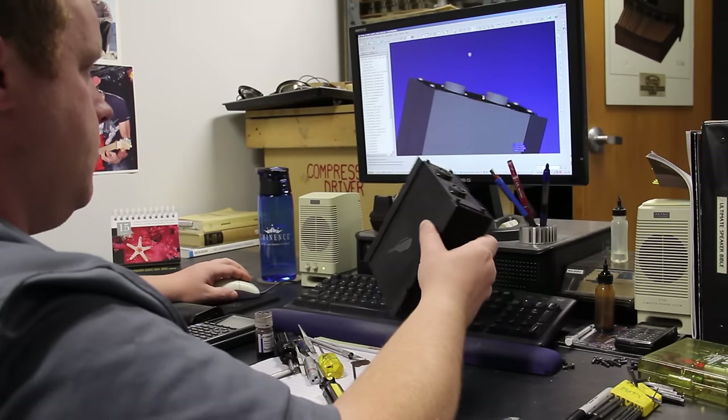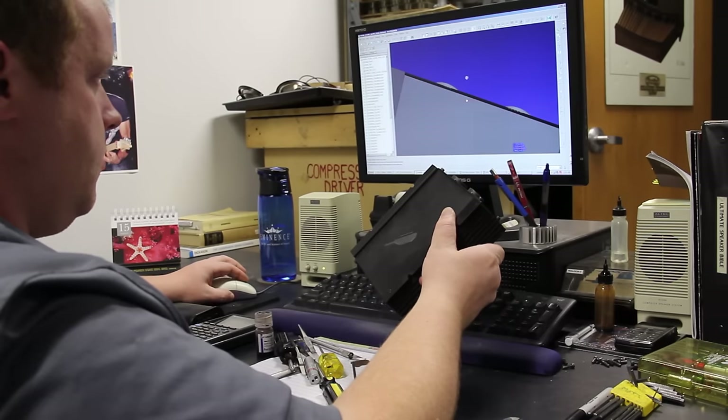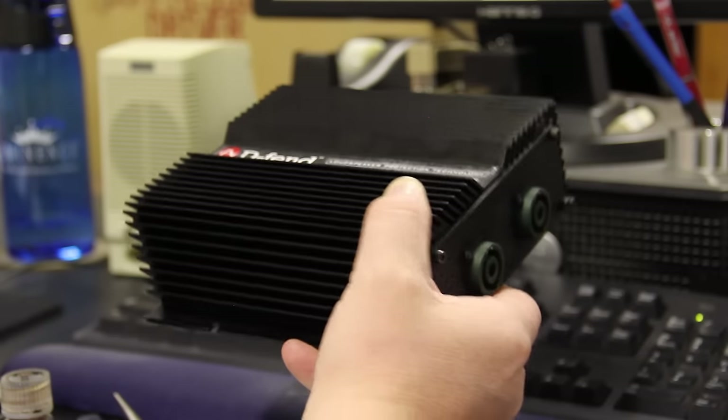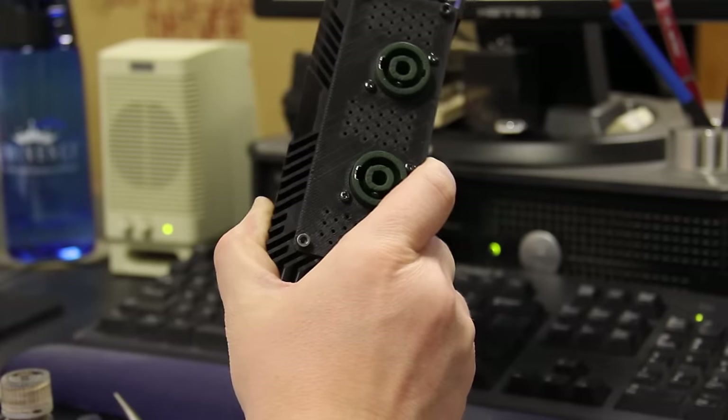Our design efforts cover a diverse range of products. Beyond woofers, tweeters, and high-frequency horns, we are in the process of bringing a totally new passive speaker protection device to market called Defend.